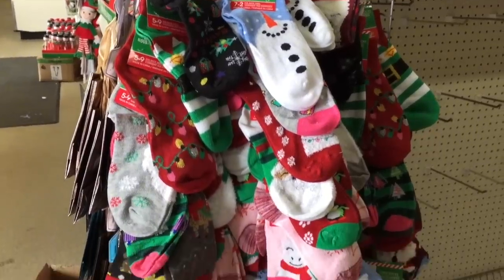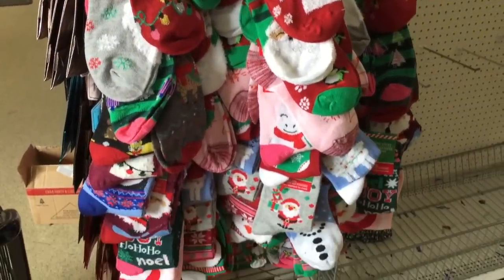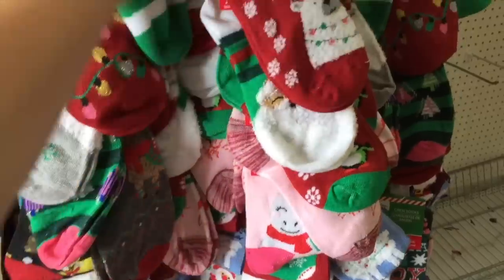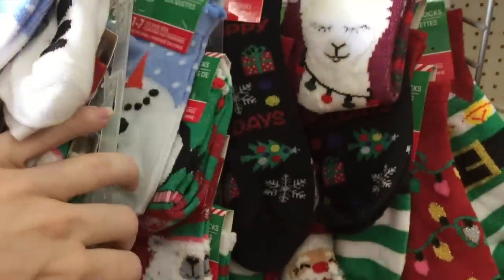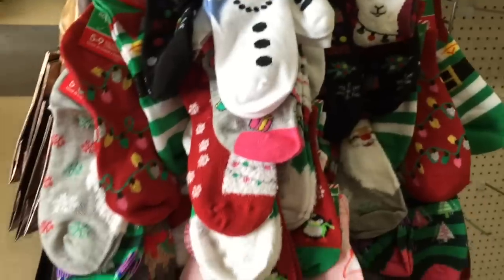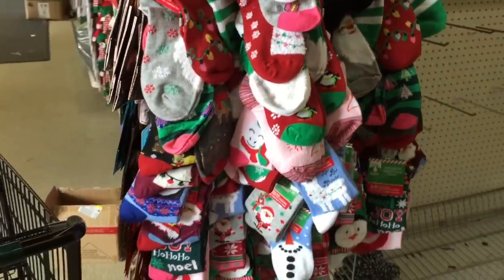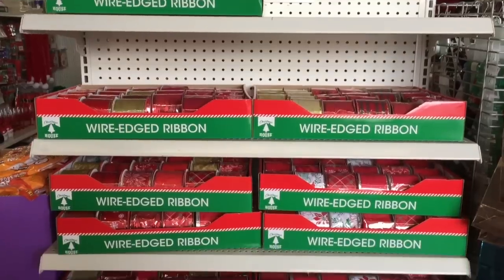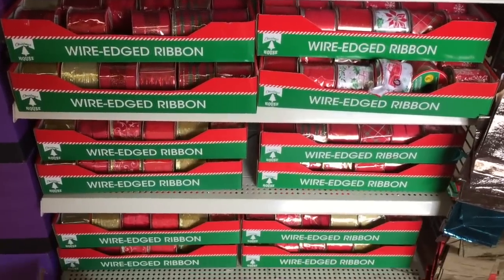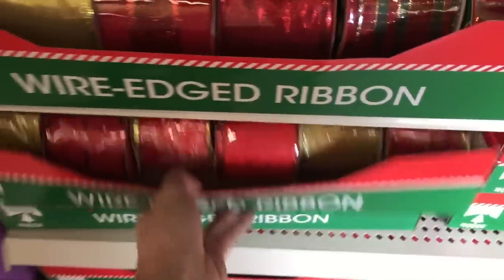These socks are always great for a stocking stuffer or even teacher gifts — like a dollar for a pair of festive socks. Some of these are so stinking cute too. Oh they've got the llama, they have snowmen, penguins, Christmas lights — they've got it all. And of course they have Christmas ribbon, plenty of different prints.